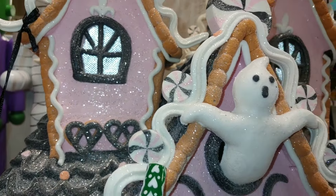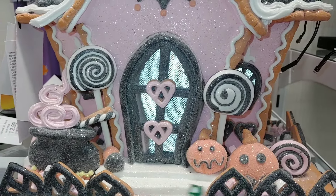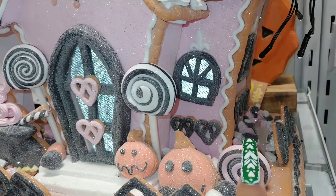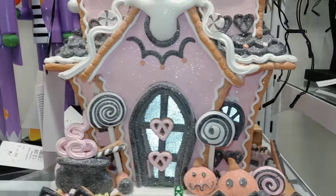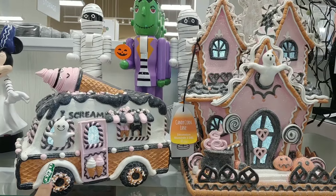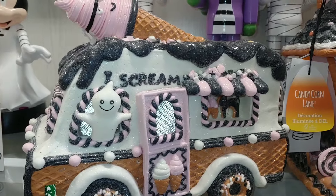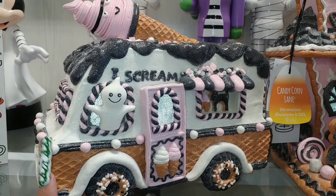Look at those heart-shaped pretzels. Look at those lollipops, jack-o'-lanterns, and sprinkles right here. This matches — see, it matches this right here — the ice cream truck that I shared a few days ago. It's still here. They had a couple, I think, so there's one left.